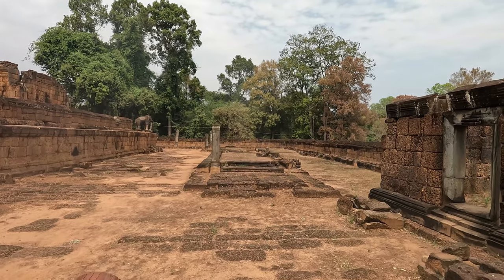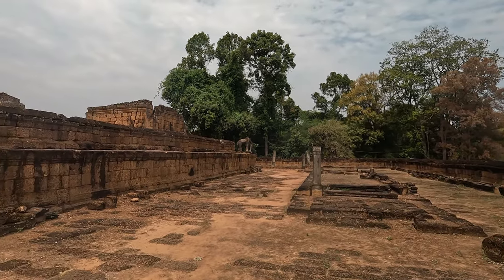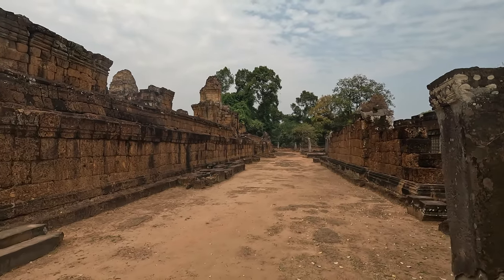Built in the general style of Pre Rup, the East Mebon was dedicated in 953 AD. It has two enclosing walls and three tiers, and includes the full array of durable Khmer construction materials: sandstone, brick, laterite, and stucco.